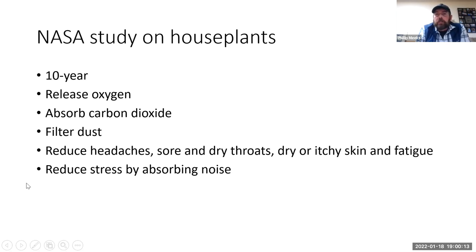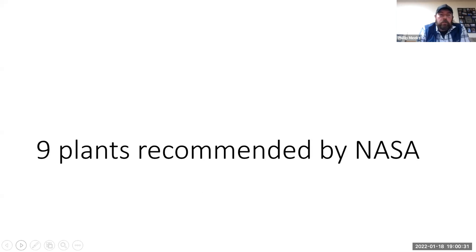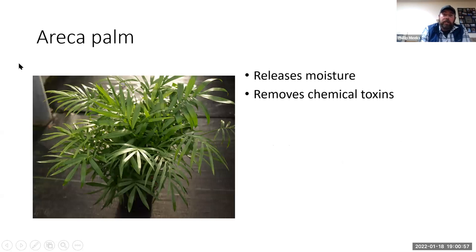Houseplants also reduce stress by absorbing noise — in some areas that can be significant. They've been shown to reduce recovery time from surgeries. NASA recommends nine specific houseplants, and as a 2022 challenge you might try to have at least one of each in your home by year end. Some of you may already have all nine. The nine NASA-recommended plants are: the areca palm, which releases a lot of moisture and removes toxic chemicals; the lady palm, ranked among the best for improving indoor air quality; and the miniature date palm, very good at removing indoor air pollution.